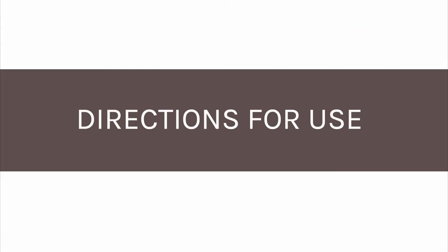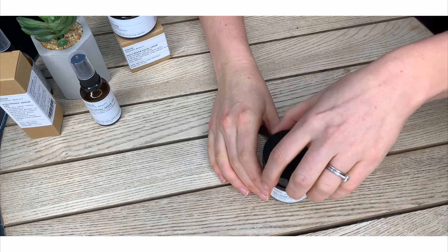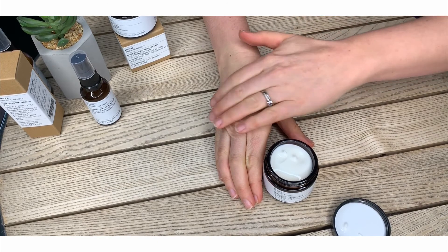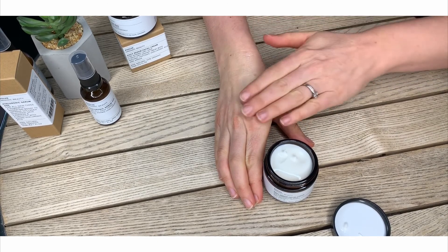Following your cleansing regime, apply the moisturiser to clean dry skin. It sinks in effortlessly into the skin, leaving it feeling soft and smooth.